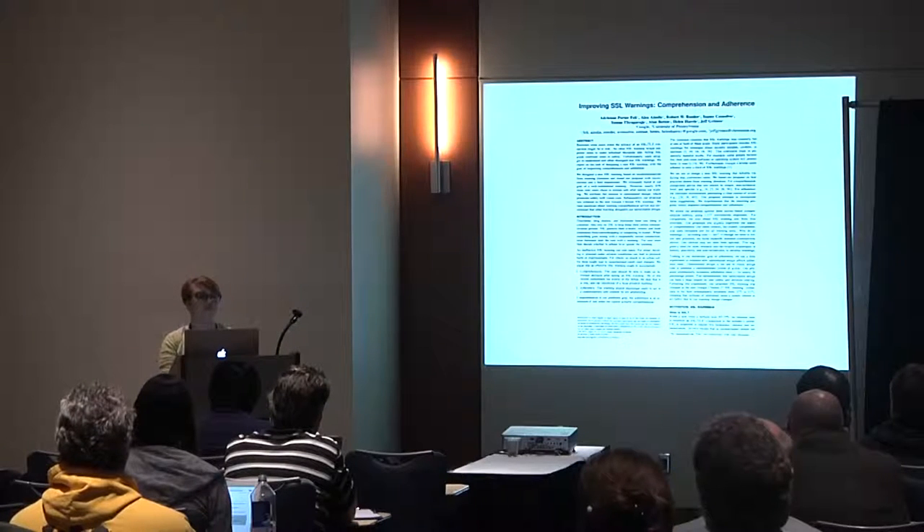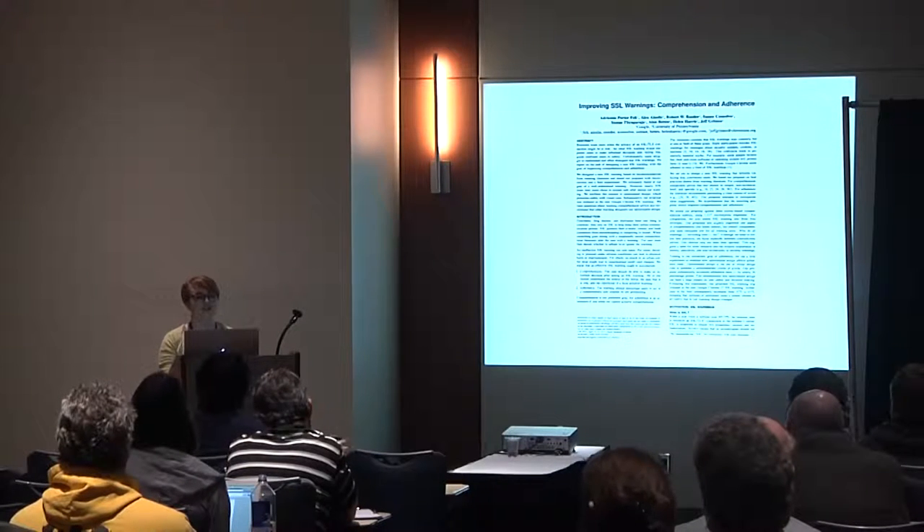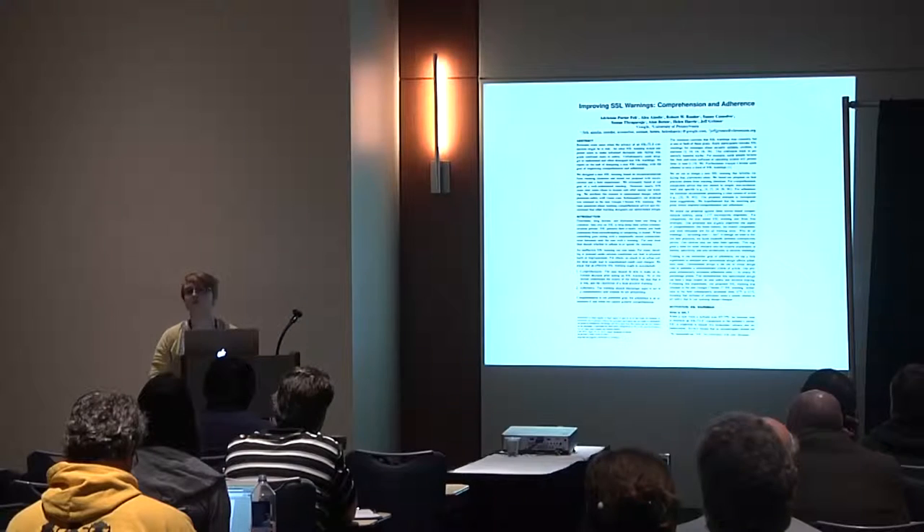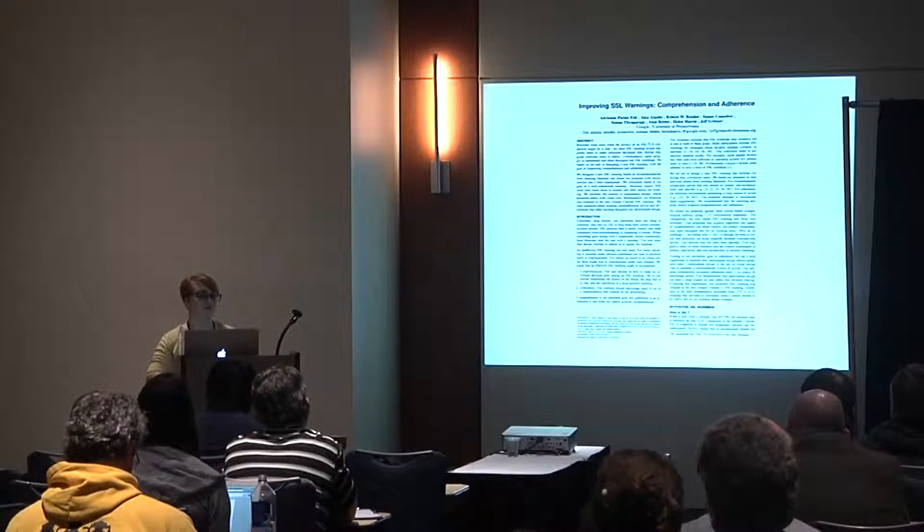The follow-up study was called 'Improving SSL Warnings: Comprehension and Adherence,' published earlier this year. It focused on Chrome warnings with the goal of improving comprehension — maybe people aren't understanding the warnings they're seeing — and they thought that by improving comprehension the click-through rate would be lower and might get closer to matching Firefox's 33%.